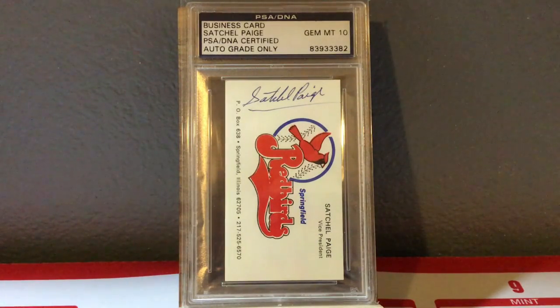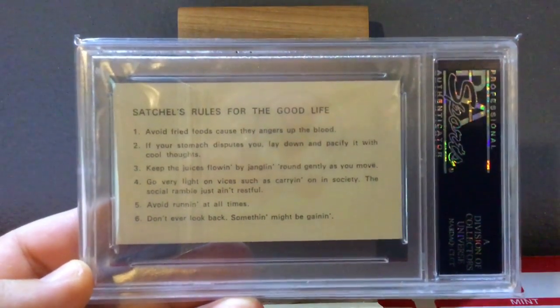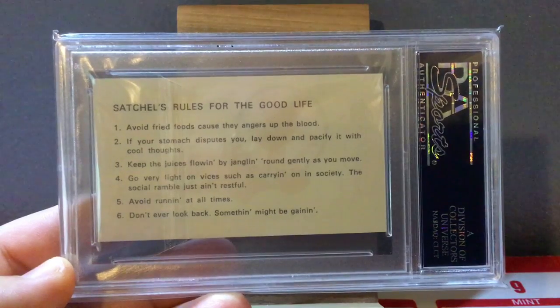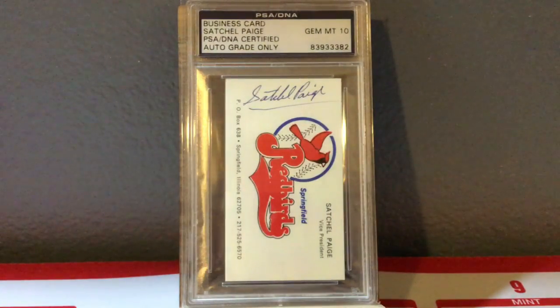Easily one of the favorite autographs in my collection is this one of Satchel Paige. This is a very cool business card from the Springfield Redbirds — he was the vice president of the team, and on his business card he would sign it. This is a very common Satchel Paige autograph to acquire, though still not necessarily cheap — it'll run you $200 to $300. I sent this one into PSA DNA and thought it would look beautiful slabbed, and I was right — it came back a Gem Mint 10. What's really neat about this item is if you turn it over, it's got Satchel's Rules for a Good Life. If you want to pause this video and check those out, you will learn some really cool Rules for the Good Life by Satchel Paige. So here we are at number 17, Satchel Paige.